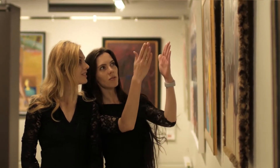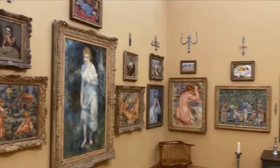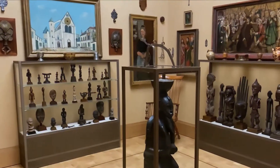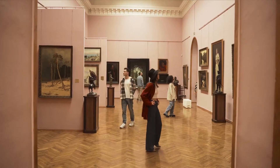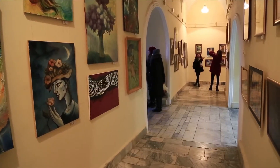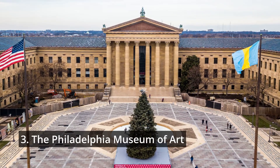The world-class museum is especially well known for its extensive collection of Cézanne and Renoir works. It also has works by Matisse and Picasso, as well as exquisite furniture and decorative arts, jewelry, metalwork, and sculptures.